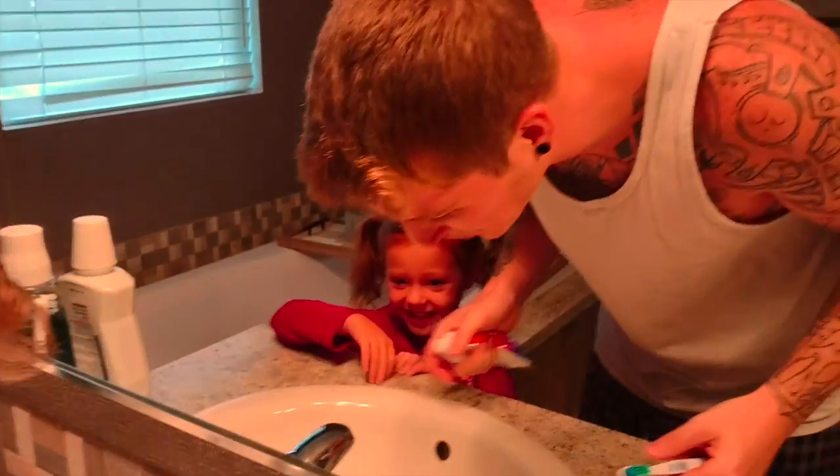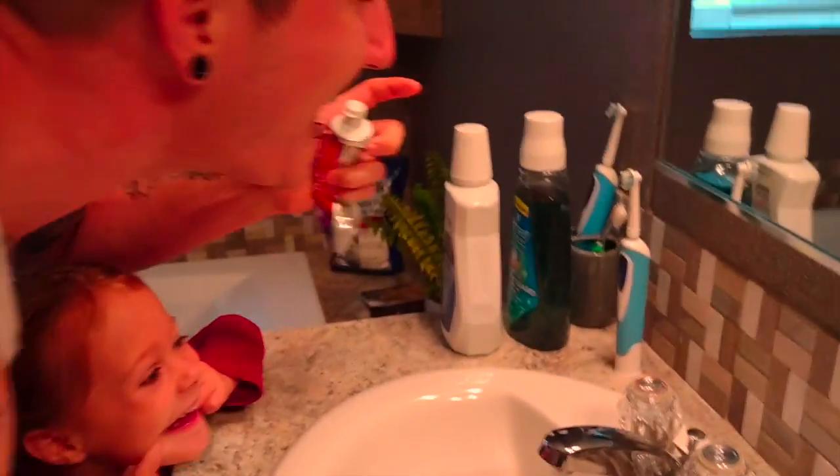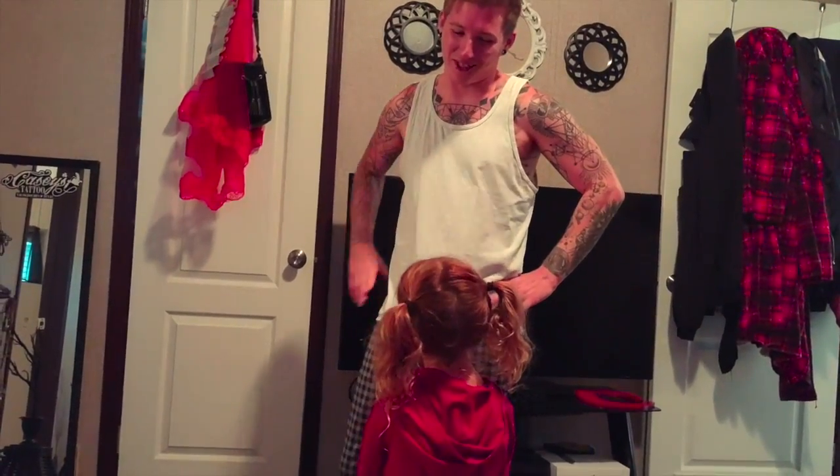'Another prank?' 'No!' 'Girls, why? Why? Why?' Daddy tries to get ready for work. 'Alright, silly heads. I really do have to get ready for work so no more pranks, okay?' 'Yep.'